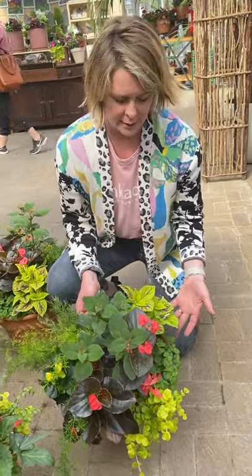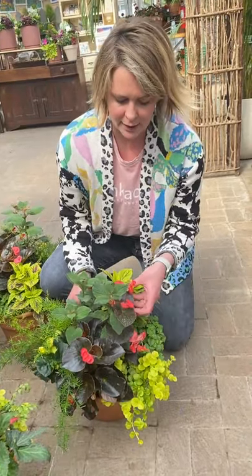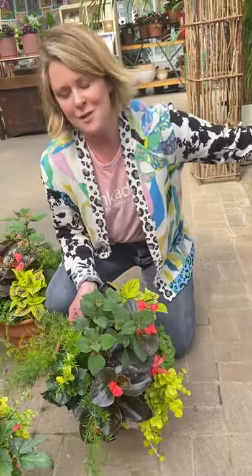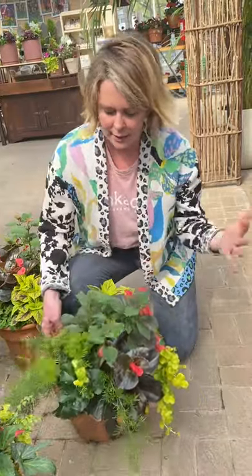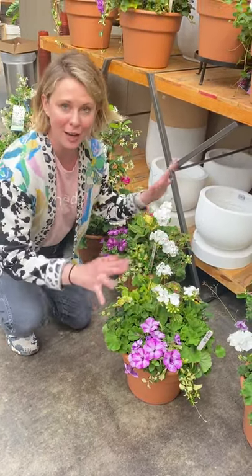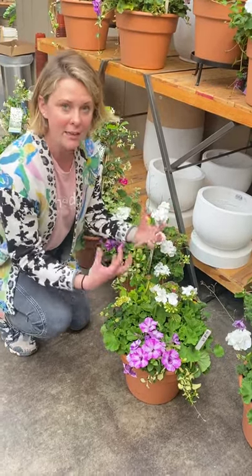You can create endless recipes using this formula. No two containers will turn out the same because there are 25 different selections of coleus, four to five selections of terinia, the big begonias come in three to four colors, and there are massive amounts of begonias to choose from. So you can mix and match and place those in your containers. Here's a great combination for sun. You'll see in many of our sun containers we do include geraniums — they are a gardener's standard.